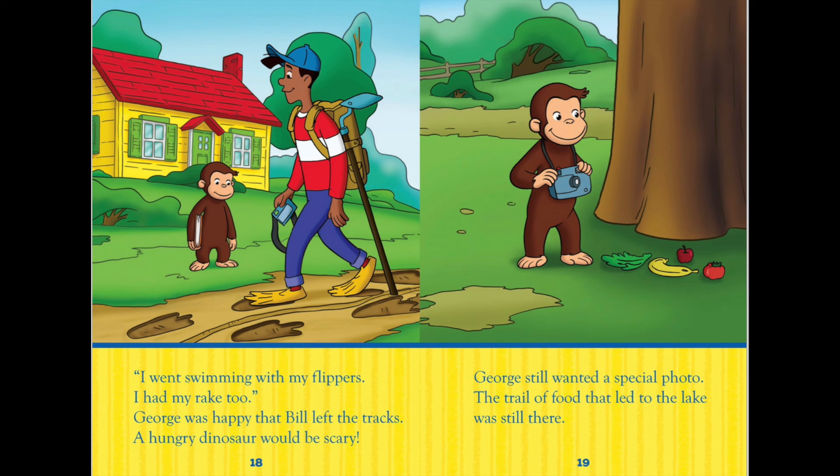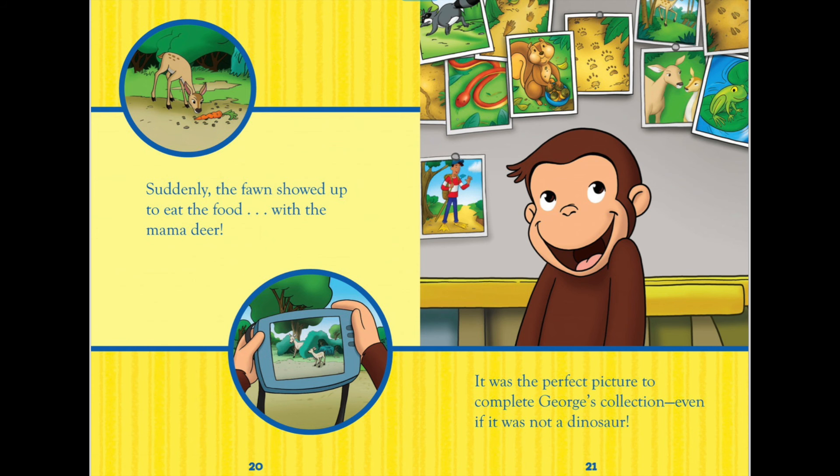A hungry dinosaur would be scary. George still wanted a special photo. The trail of food that led to the lake was still there. Suddenly the fawn showed up to eat the food with the mama deer. It was the perfect picture to complete George's collection, even if it was not a dinosaur.